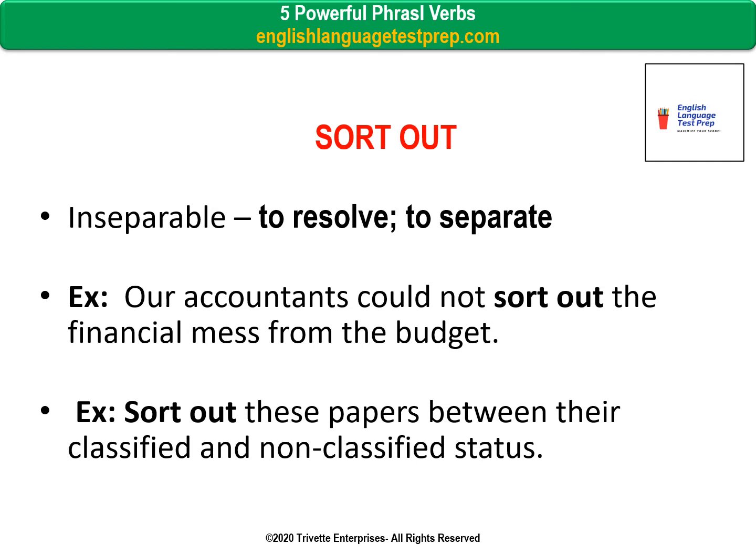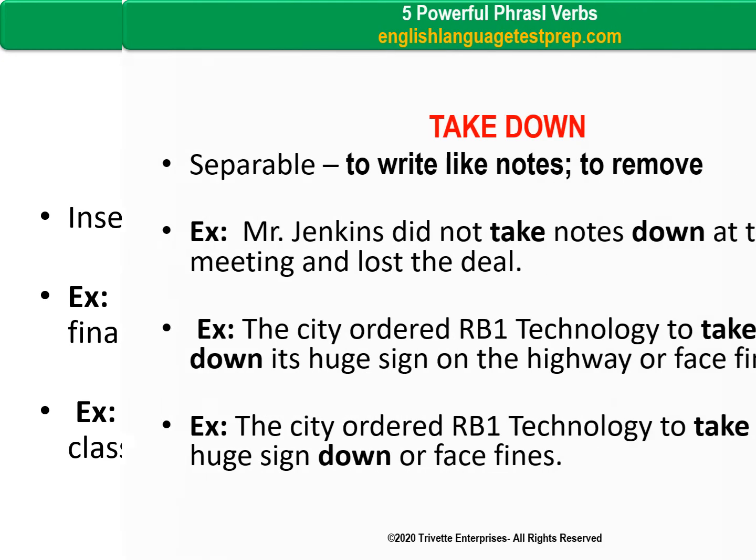Sort out — inseparable. To resolve; to separate. Example: Our accountants could not sort out the financial mess from the budget. Example: Sort out these papers between their classified and non-classified status.